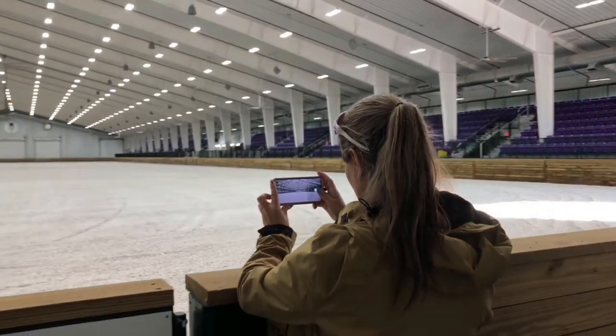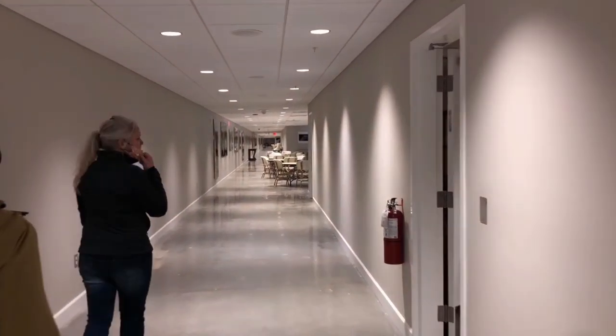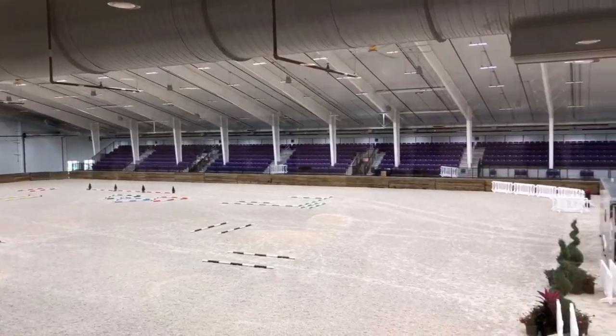We started in the main ring. There are four of these gargantuan sized rings for you and your horse to play in. The VIP area overlooks each of these rings individually.